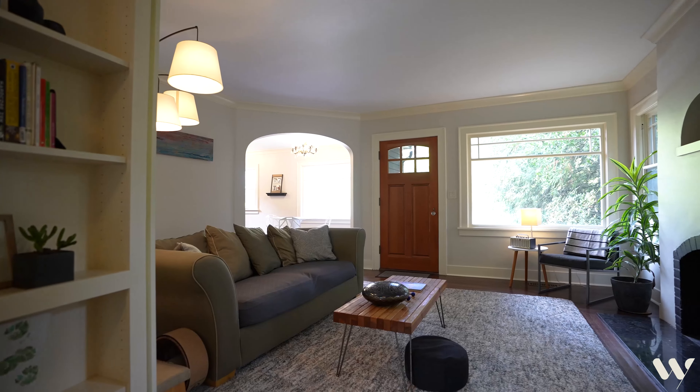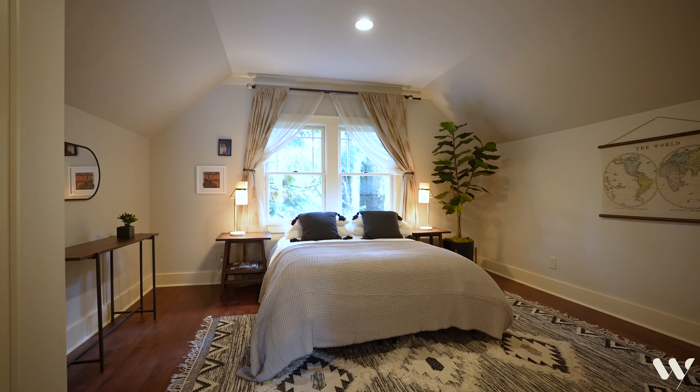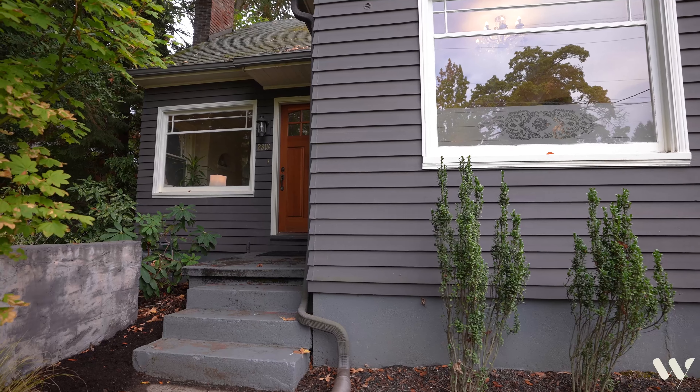Hi there, I'm Jamie Painter with Portland Works Real Estate and I'm so excited to take you on a tour of my newest listing at 2818 Northeast Ainsworth Street, located in the heart of the Concordia neighborhood. Come on in.